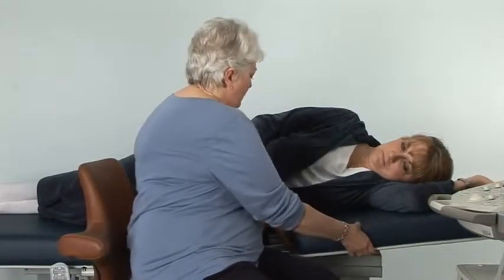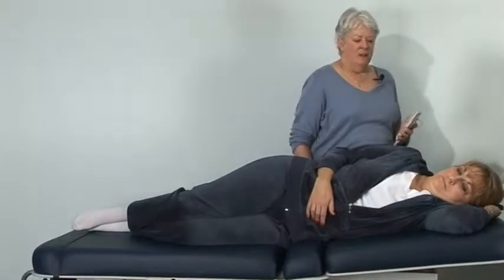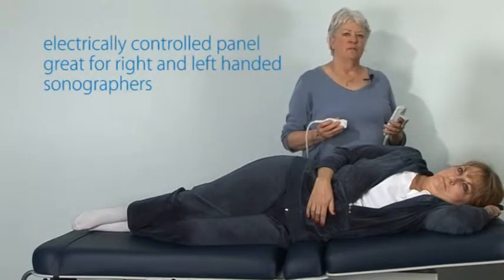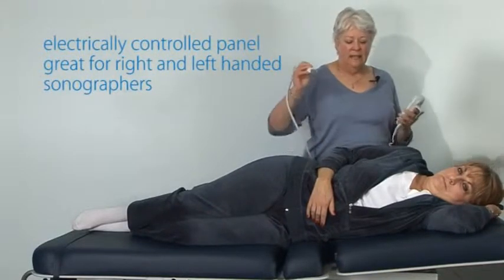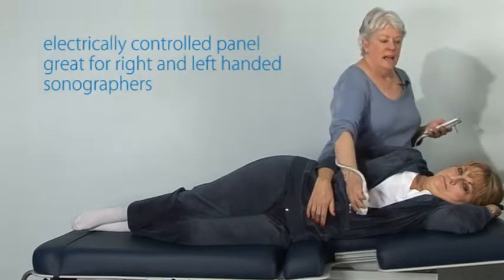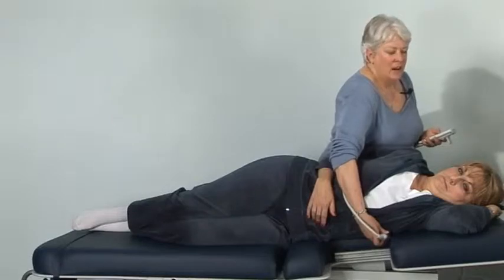This particular feature can be controlled electrically or manually. Having the cardiac access panel controlled electrically is important in labs where sonographers scan both right and left-handed. It allows the sonographer on the right side to control the opening and still have access to the patient's cardiac access.